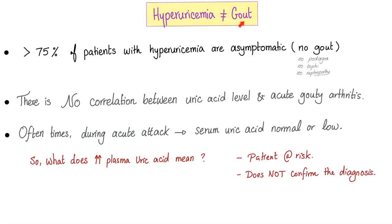People think that hyperuricemia is synonymous with gout — they are not. More than 75% of patients with hyperuricemia are asymptomatic: no gout, no podagra, no tophi, no nephropathy. There is no correlation between uric acid level and acute gouty arthritis. Often during an acute attack of gout, serum uric acid is normal or even low. Increased plasma uric acid means you are at risk, but it does not confirm the diagnosis of gout.